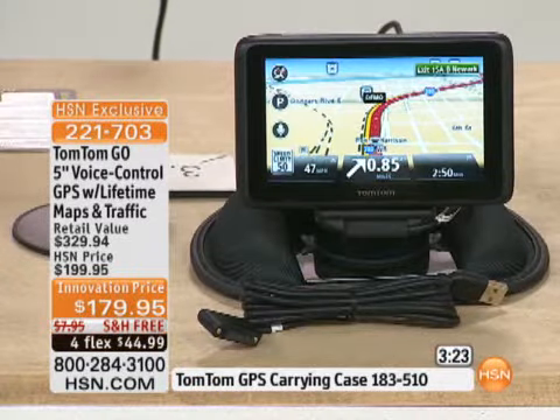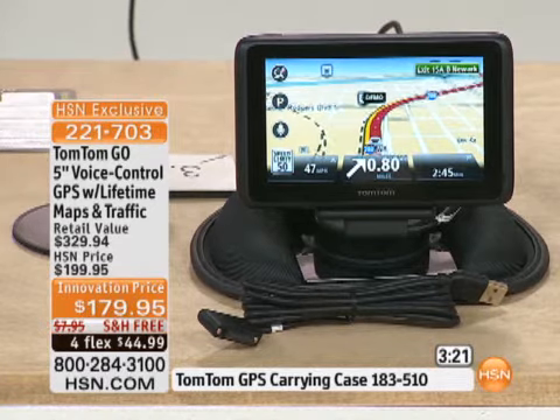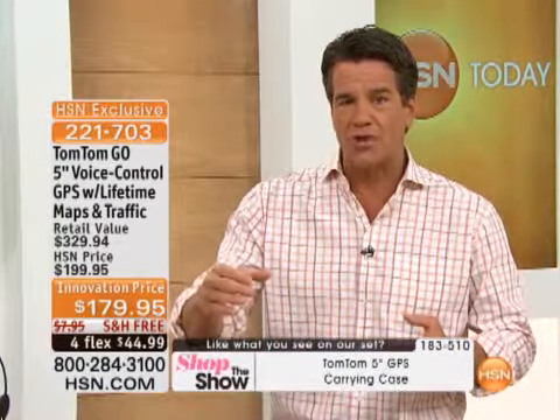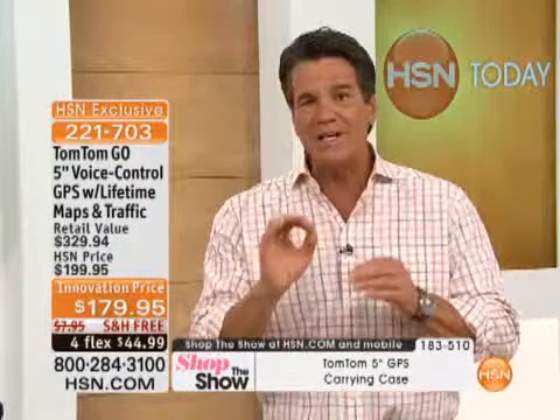By the way, you can take this out in pedestrian mode — you can walk with this. Biking mode too. You take it wherever you go — not just across town, but across the country. How about across the continent? U.S., Canada, and Mexico.